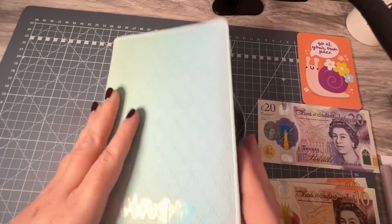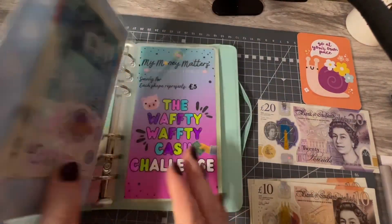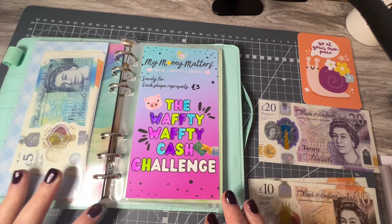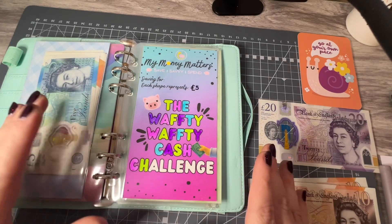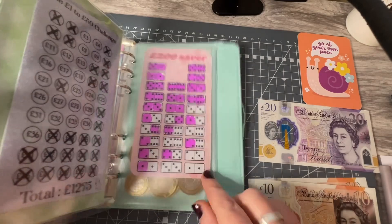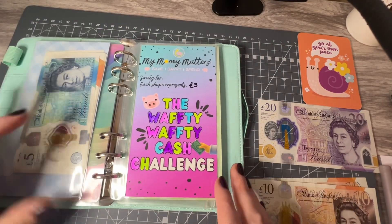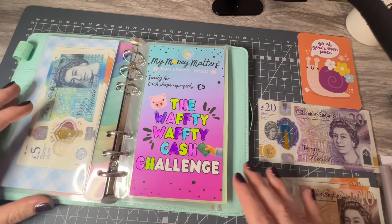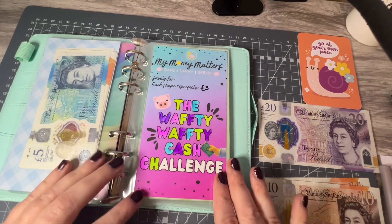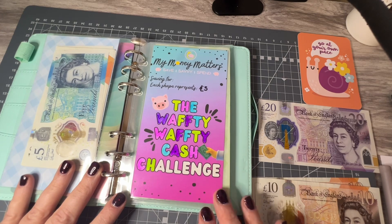So let's go into the savings binder. At the moment, I'm just focusing on the Domino's Challenge, which is challenge two — the 1 to 50 — and the Wafty Wafty Challenge. If I don't finish these by the new year, I will probably carry them on, and then I might introduce some new challenges come January.